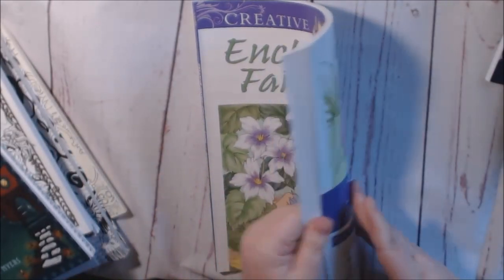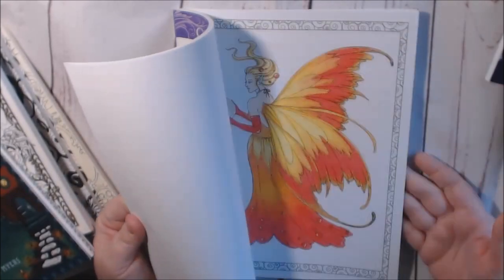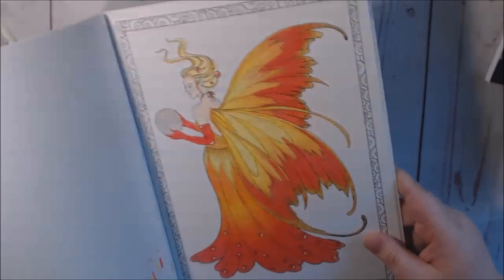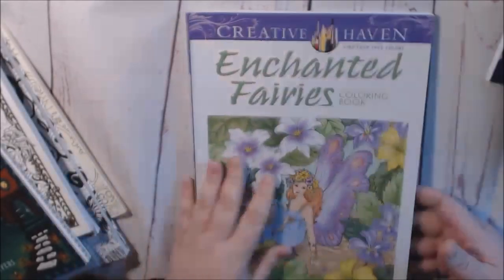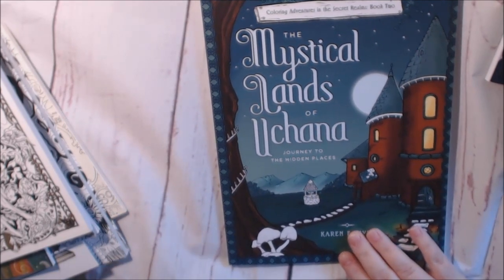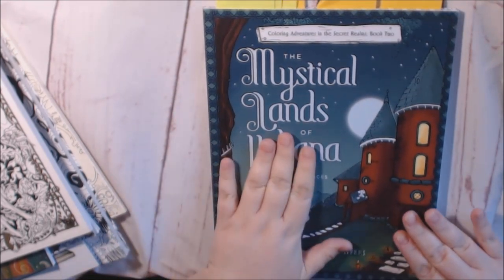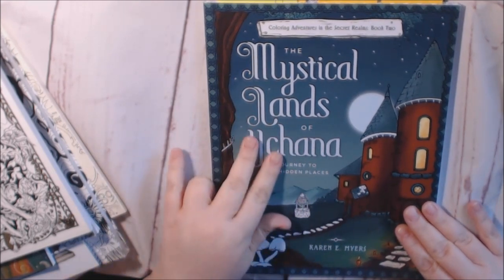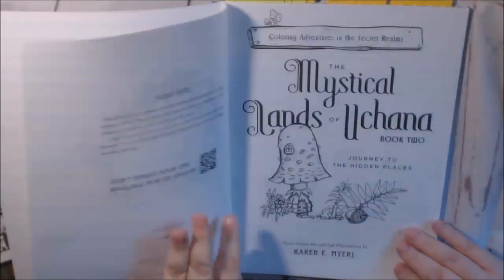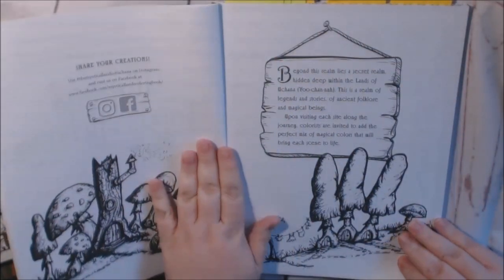Creative Fairies by Creative Haven — this one is Barbara Lanza. This is the one I did in here so far; I have a lot of gel pens in here. Book is stunning — check out my review on that. This one is the Mystical Lands of Yukana — or Uchana, I'm not sure. This is the Secret Realms book two by Karen E. Meyers. I love this book; I love all of her books. I showed you her first book in my first collection video. I also have a review on it. Very grayscale, which is super great — I love coloring grayscale.